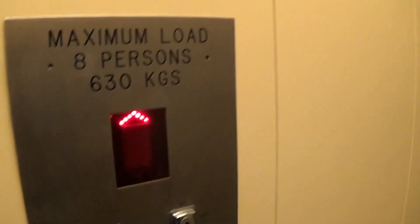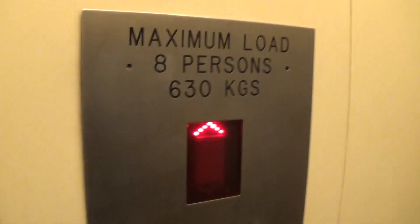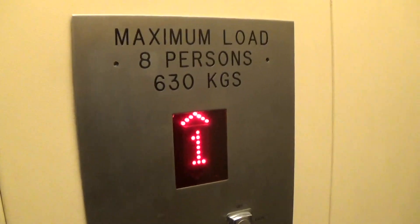It doesn't start with going up. Here we are at one. Stop please. You're tickling me. That was a bump. Back down to G.